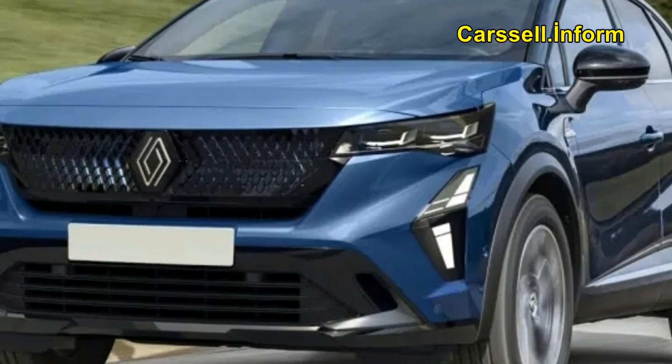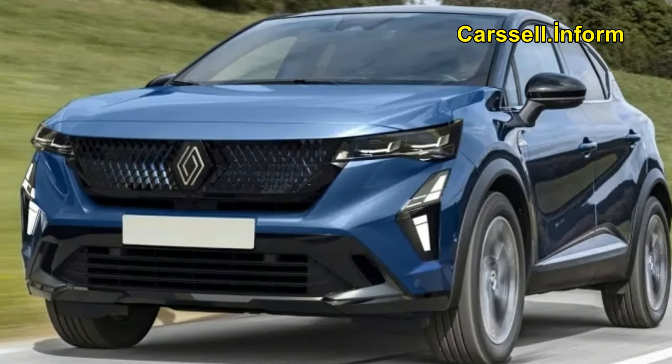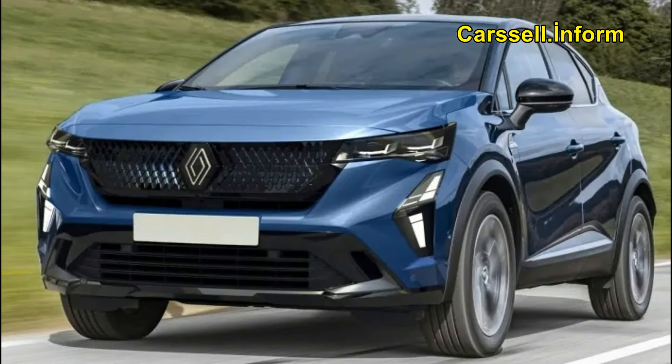The 2024 Renault Capture has unveiled its restyling details, showcasing a revamped design to elevate its competitiveness in the urban SUV segment.